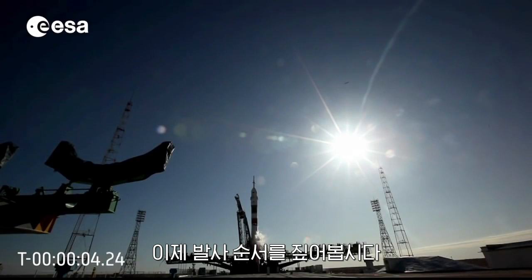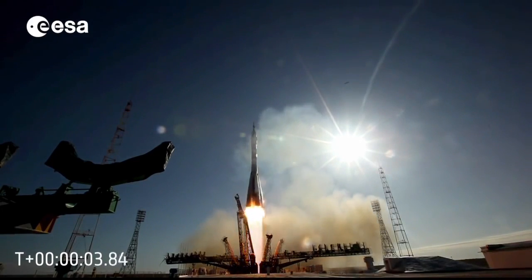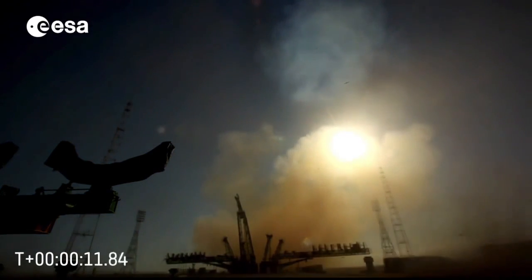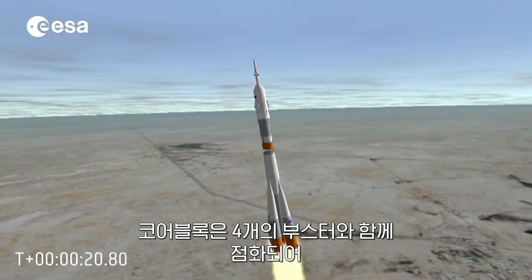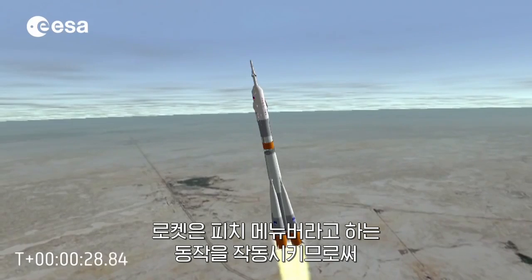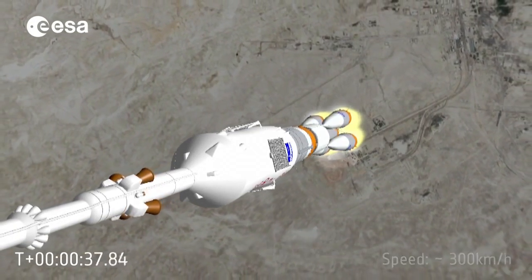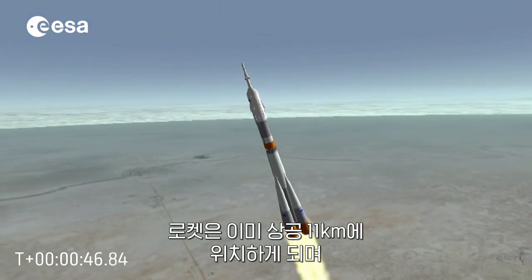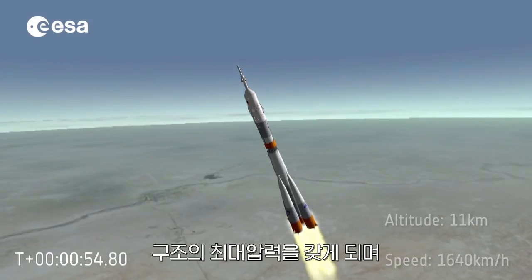Let's go through the launch sequence now. At T-0, we have liftoff. Full thrust is provided by the four side boosters and the central block of the rocket. The core block is ignited at the same time as the four boosters to provide additional thrust. The rocket then initiates a manoeuvre called the pitch manoeuvre to get the proper orientation towards the desired orbit. The acceleration on the crew members starts to slowly increase to 1.5 g. 45 seconds later, the rocket has already reached an altitude of 11 km and a velocity of 1,640 km per hour — the moment the rocket must withstand the maximum pressure on its structure.